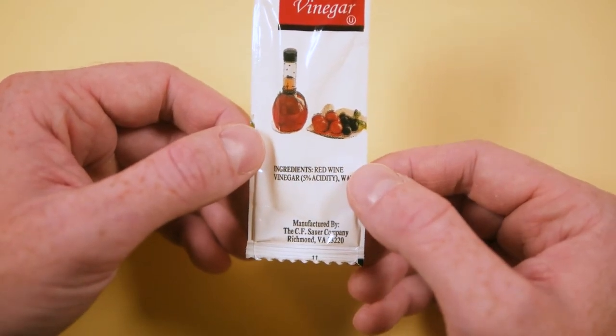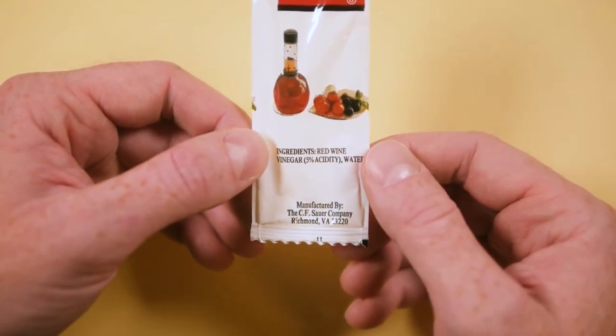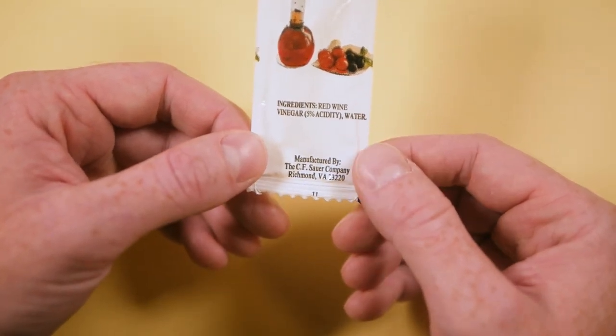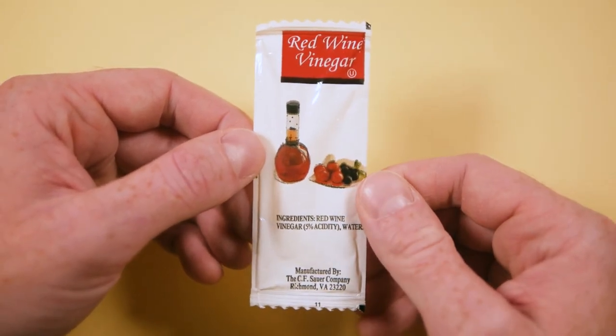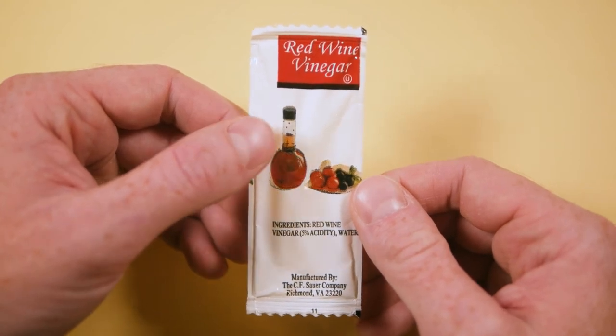The ingredients are nice and easy: red wine vinegar diluted with water to make it 5% acidity, and manufactured by CF Sour out of Richmond, Virginia. And that's all she wrote — nothing too fancy here, despite the fancy ingredient namesake.